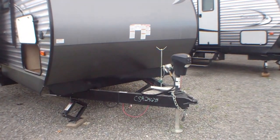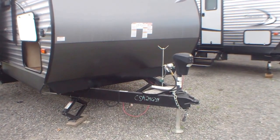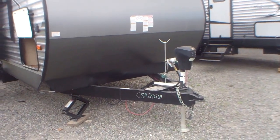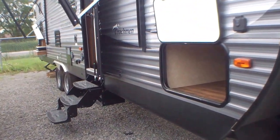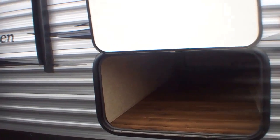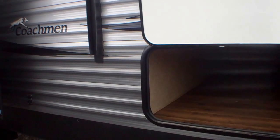All our units come with two full 20-pound tanks of propane and one battery. This particular unit also comes with an electric jack. The pass-through here is quite large. You have no problems putting your tables, your chairs, all the things you take camping with you.